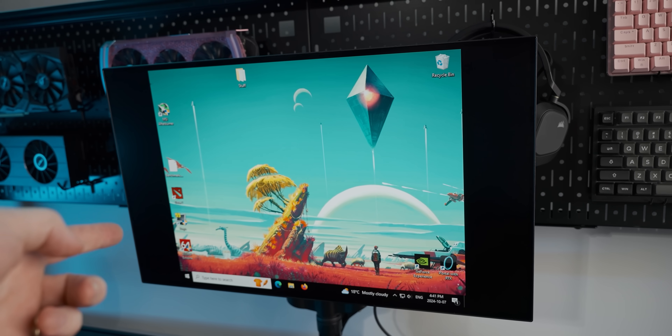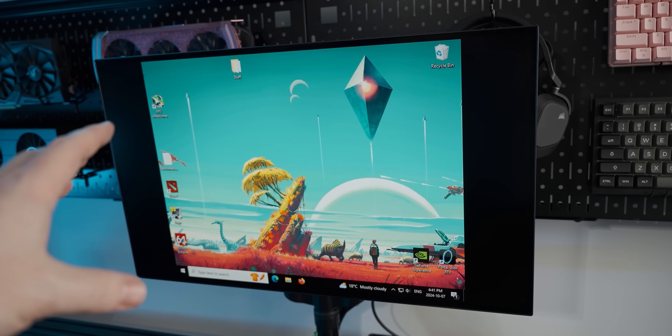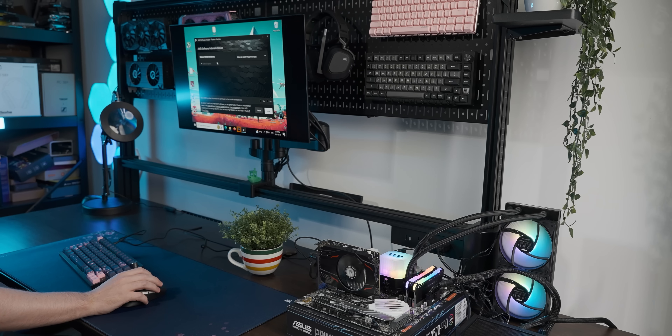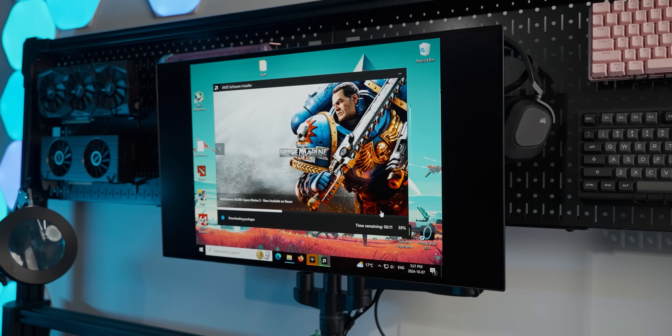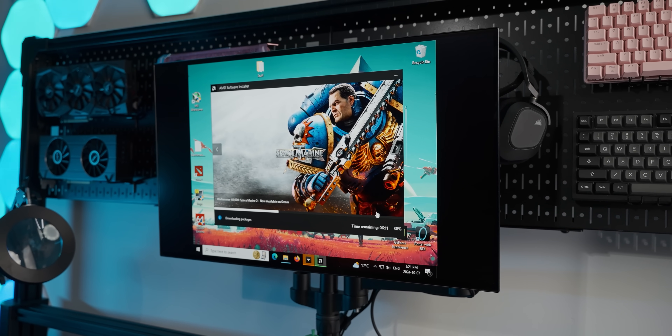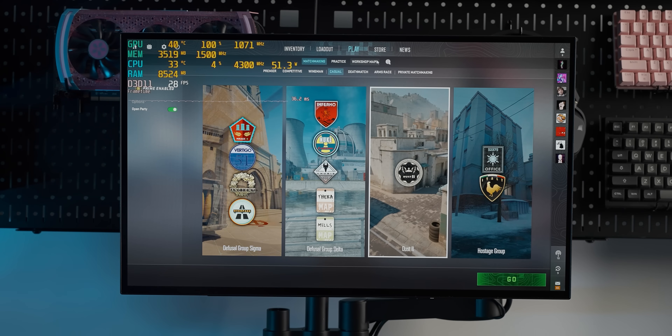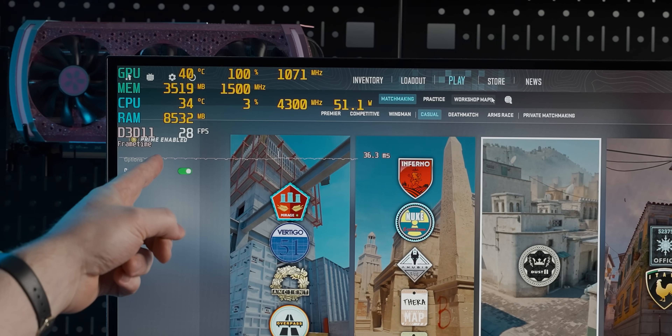We've got video output — now we just need to install drivers and hopefully it'll be fine. It was fine. The driver install worked perfectly, except it very passive-aggressively showed thumbnails of games we probably can't play on this graphics card.